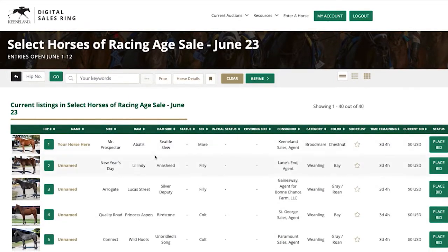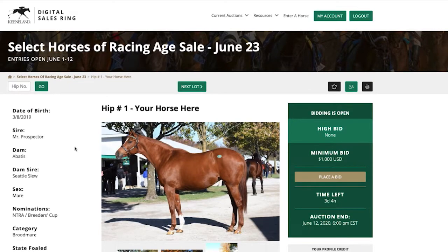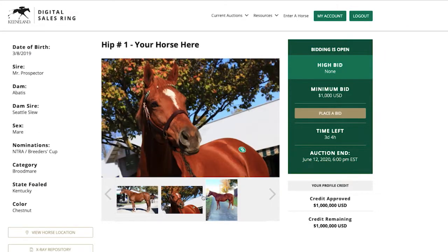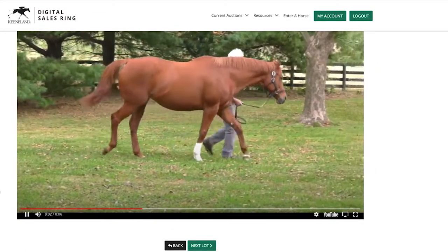You can browse the offerings approximately one week prior to the sale. Click on a HIP number to browse details on that horse and digitally inspect the horse through photos, videos, and more. You may begin to place your bids once the sale is active on its scheduled date.